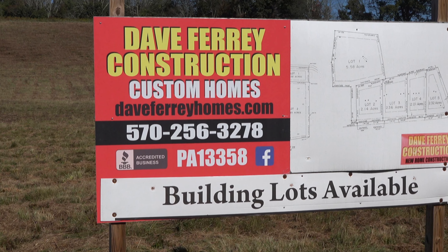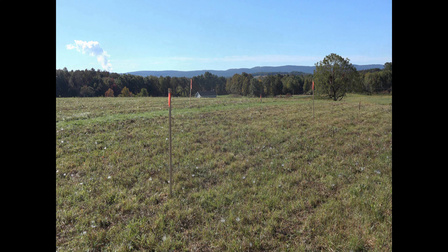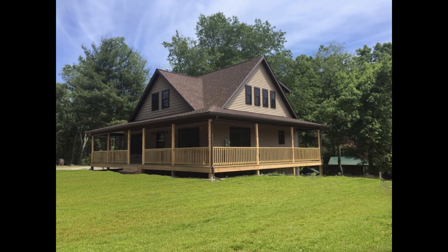Of course, the builder Dave Ferry can customize this home any way you like. Let Dave turn your dreams into reality. Contact me for details.